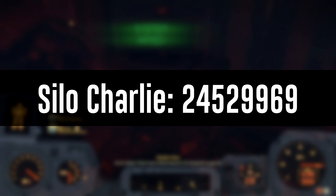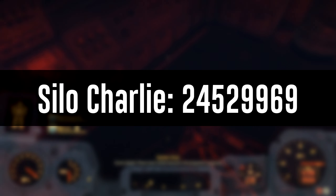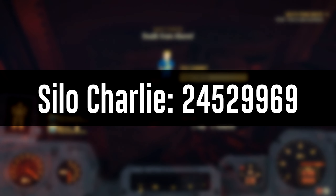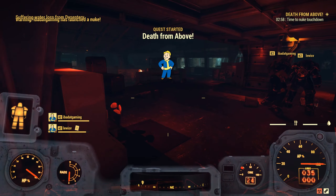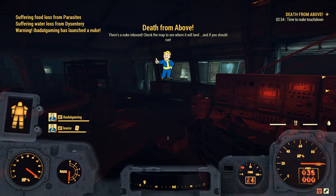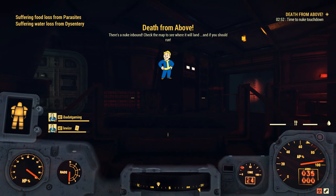The code for Site Charlie is as follows: 2, 4, 5, 2, 9, 9, 6, 9. Enjoy launching your Charlie nuke and enjoy launching as many nukes as your heart desires until expiration day, that being the 24th of December.